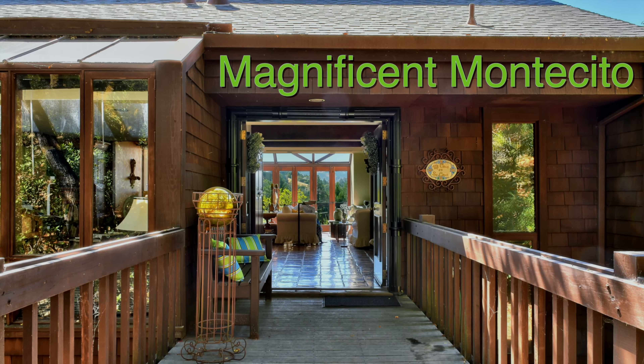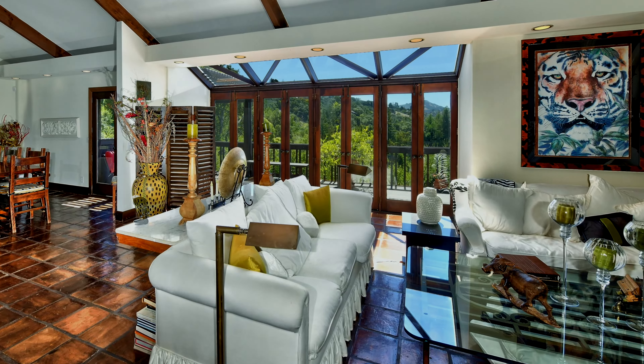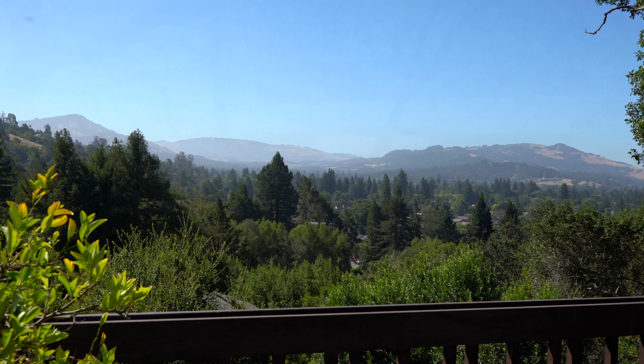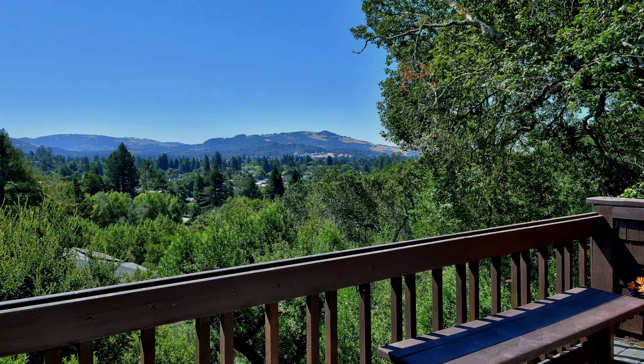Magnificent Montecito — this craftsman-style home offers incredible views of southwest Santa Rosa all the way to the hills of Trione and Adele Park. This home's inspiration was to be a treehouse, nestled in bay and oak, yet taking advantage of the natural light while looking out over the treetops — a magnificent view.